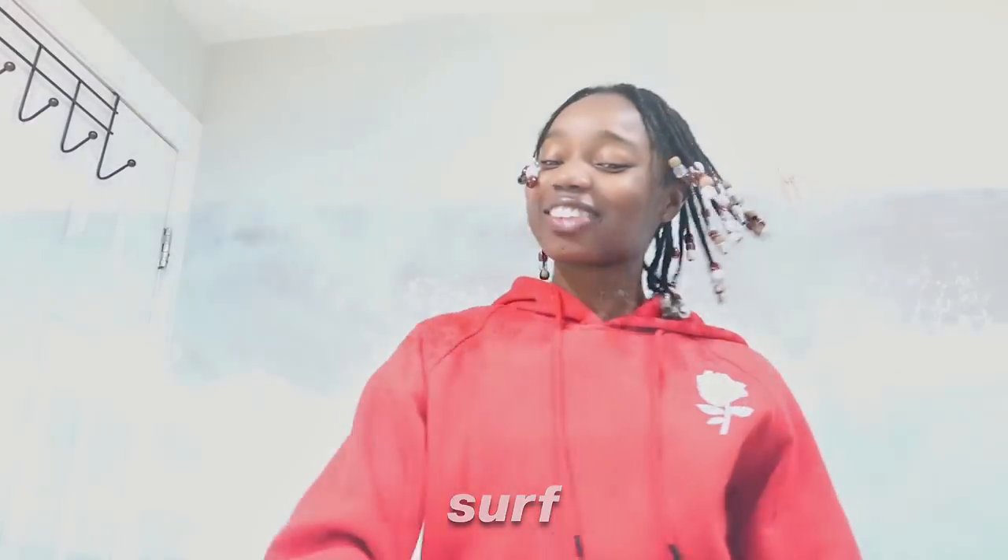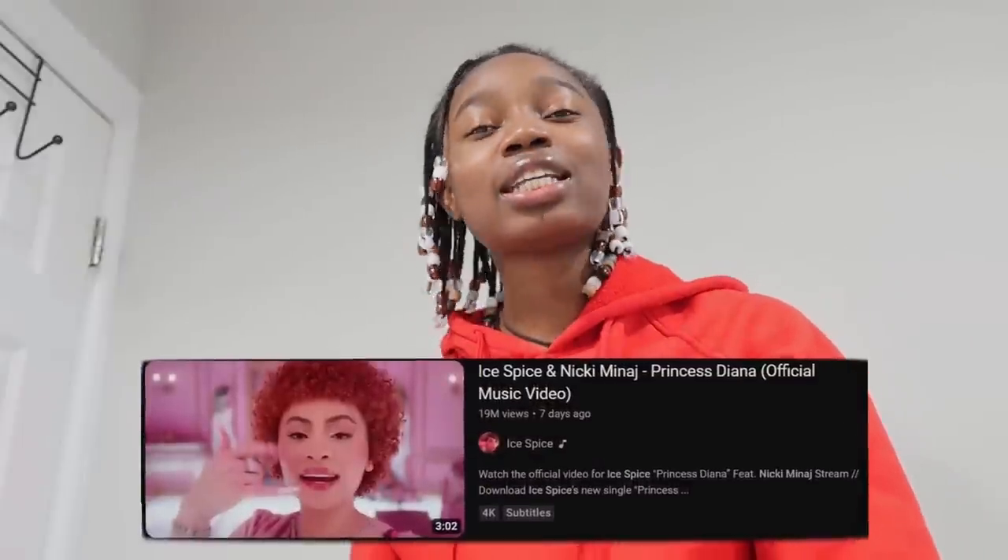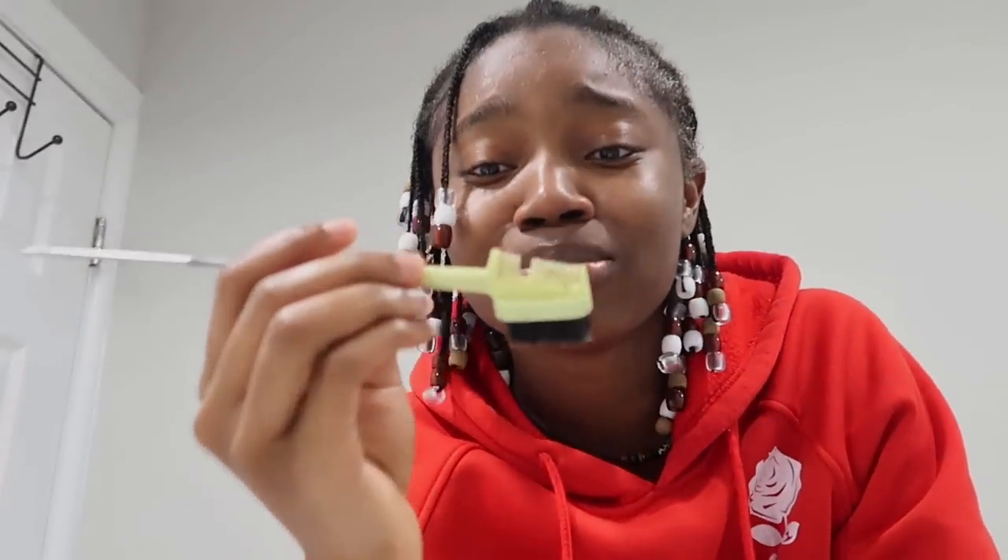I'm gonna learn how to surf — actually that would never happen. I'm still going to parties, I have one coming up really soon. A brand just emailed me saying they want to work with me. I actually wish I vlogged last week because I wanted y'all to see how sunny it was. Also, the Nicki Minaj and Ice Spice remix — I just heard it today and I can't stop listening. Nicki is the queen. I need a new edge brush, look at this gap.